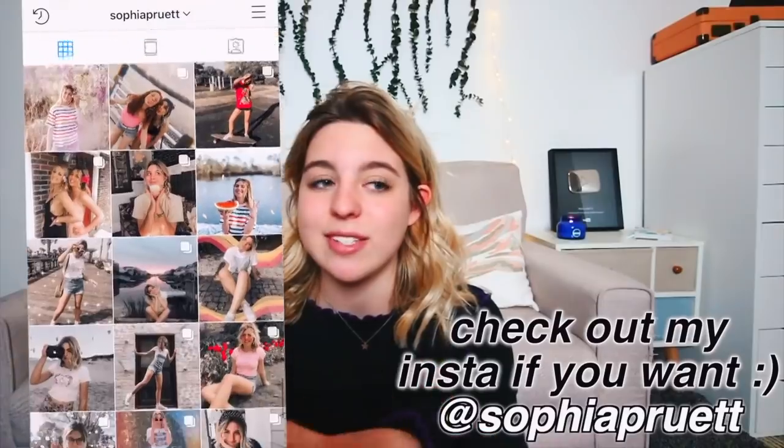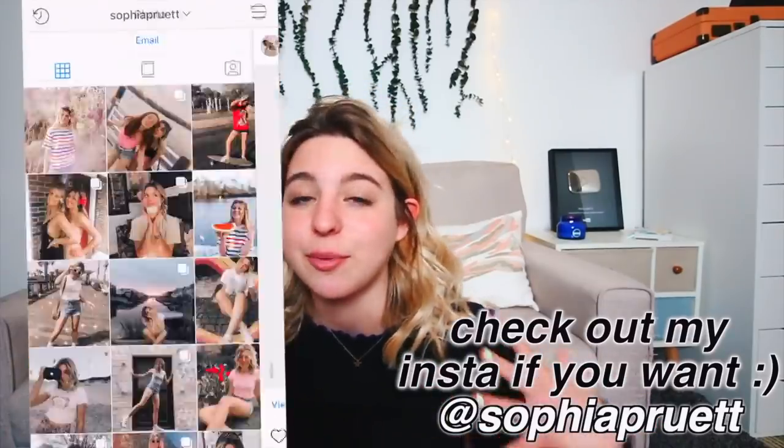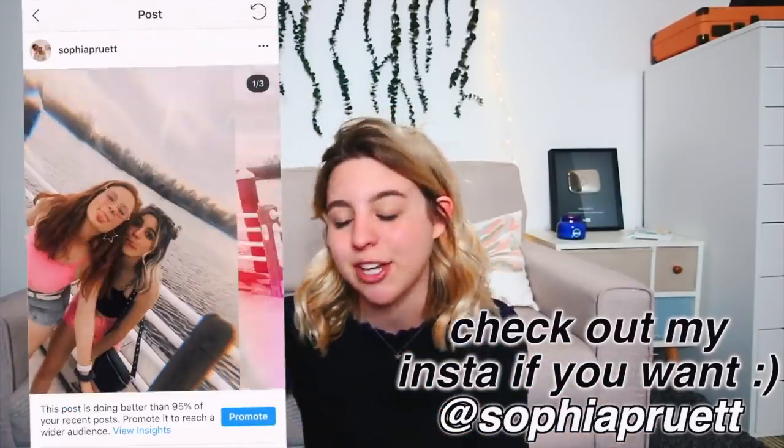Make sure to go follow me on Instagram if you want to see a bunch of cool posts. I've been trying to work really hard over there and it'd mean a lot if you checked it out. Let's hop right into the video and I'll show you guys some very, very cute clothes that I think all of you guys would love.